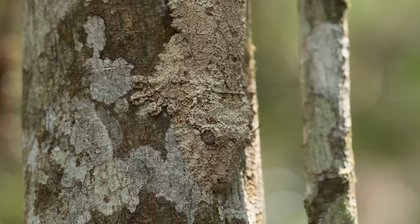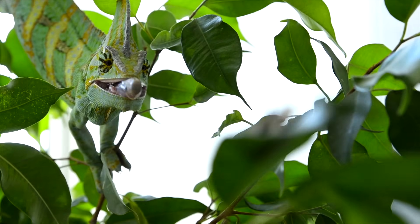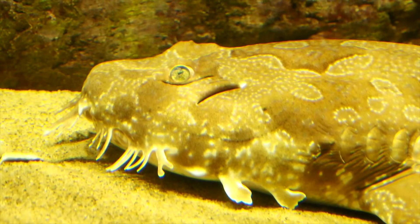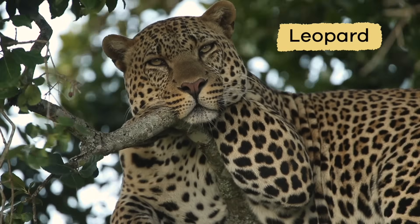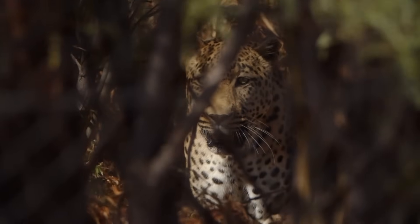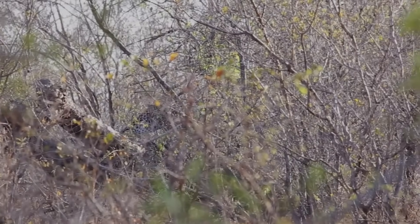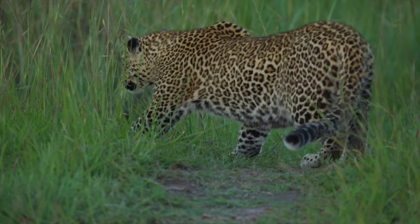Did you know that animals don't just use camouflage to hide from predators? Some animals use camouflage to help them hunt for prey. Have you ever seen a leopard? Its spotted coat can help the leopard catch its prey. The spotted coat blends into the surroundings so that it can sneak up on its prey. The unsuspecting prey cannot see the predator and is then attacked.